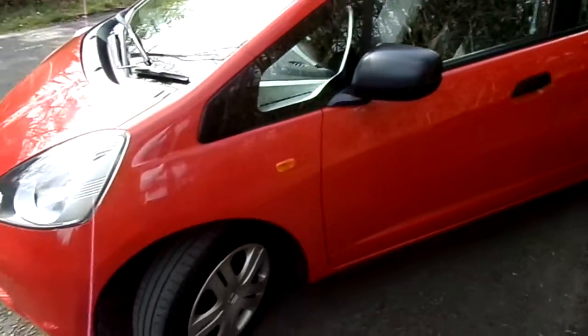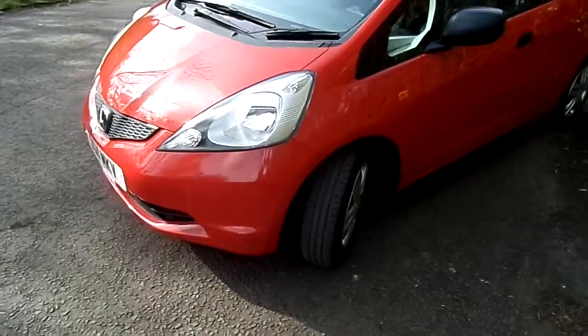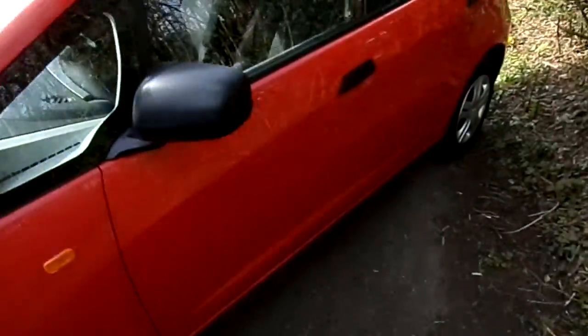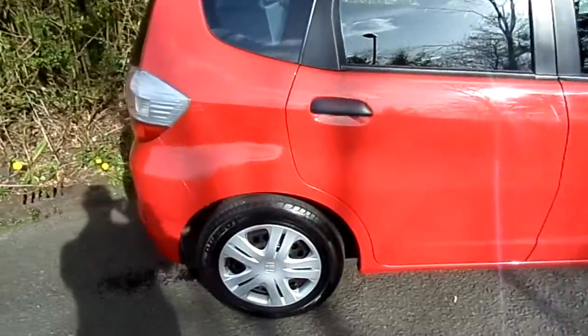The vehicle has had one previous owner since new and has only 38,000 miles on the clock. As you can see, the car sits in excellent condition. The vehicle will come with 1 year's manufacturer's warranty with AA recovery.